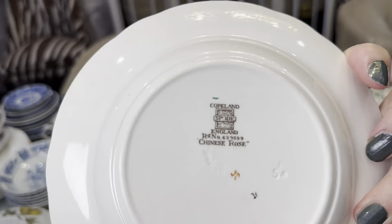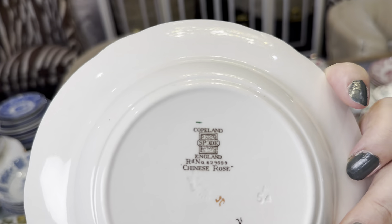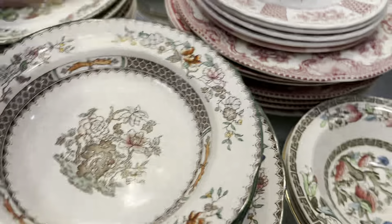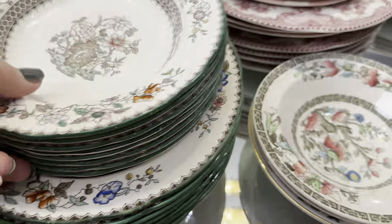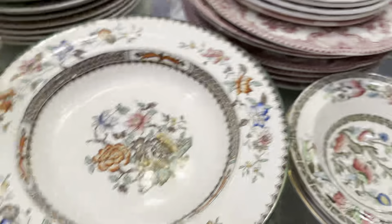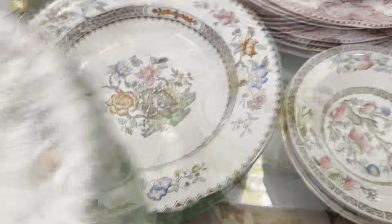This is another set which I actually found all in one go — they were just together. It's a vintage set called Chinese Rose. I love the pattern and I think I can decorate my fall tablescape with these plates.